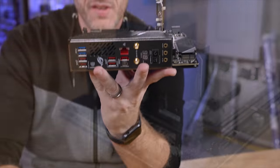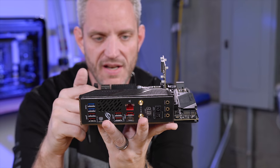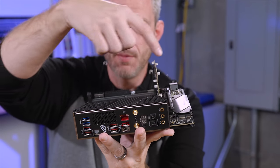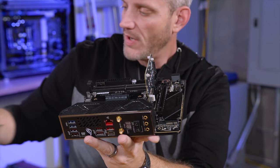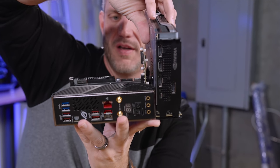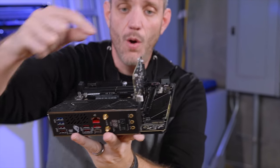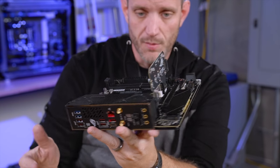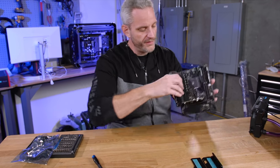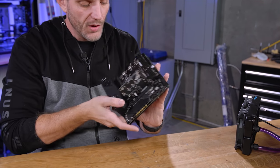Be mindful that the SoDimM.2 sits up quite a bit taller than the VRM heatsink. If you've got an AIO or a big tower cooler, or a down-fire cooler that sometimes butts right up against the graphics card, this occupies that space between the graphics card and the void. If you don't use the SoDimM.2, you don't get any M.2 on this motherboard — both M.2 slots are designed to go on the SoDimM.2.